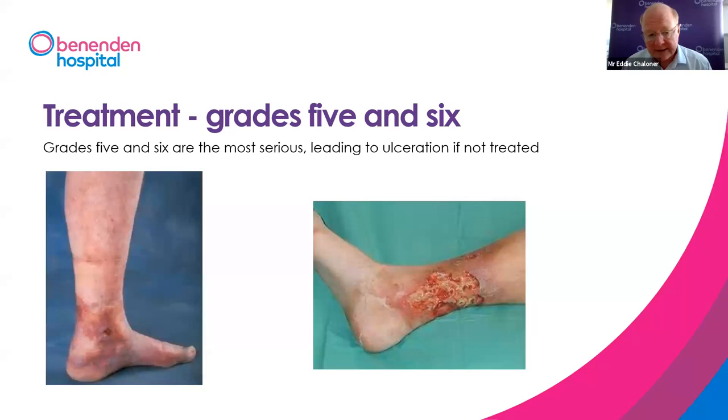Grades five and six are the most serious — the end of the road, and ideally would never happen. Grade five shows very dark skin staining around the ankle with rough skin. Grade six is a venous ulcer. We can heal venous ulcers, but it takes intensive treatment with compression bandaging over three to four months. They're extremely painful, very debilitating, and most are entirely preventable by prior surgery before reaching this stage.